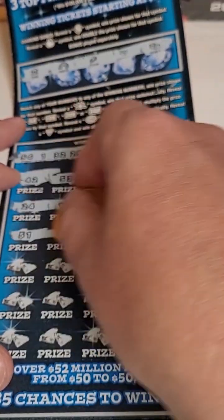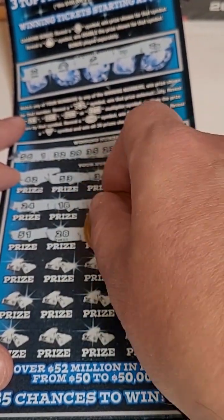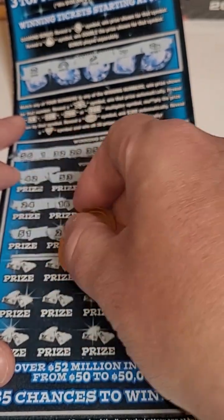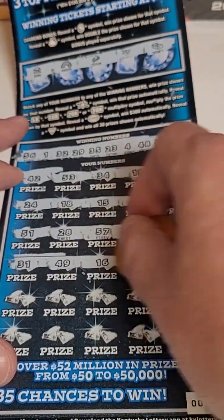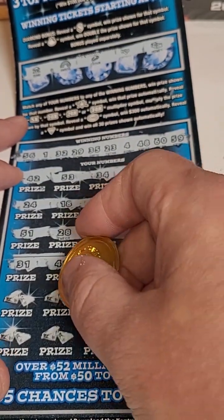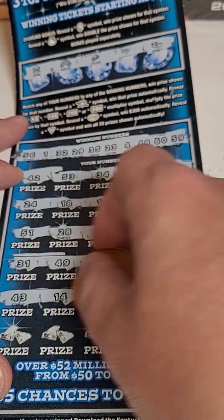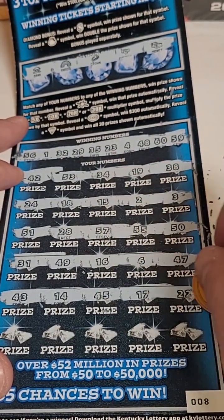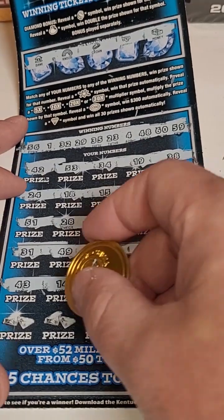Continuing: 51, 28, 57, 55, and 50. Then 31, 49, 16, 6, and 47. Next row: 43, 14, 45, 17, and 22.